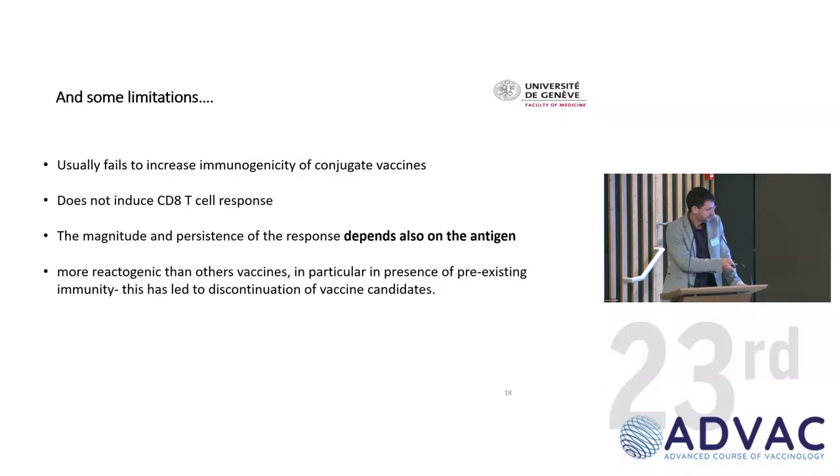But there have been failures and limitations. First, adjuvants don't really work well with conjugate vaccines — several trials have shown it's difficult to improve response. They don't induce CD8 much, probably because recombinant antigens aren't presented in the right way. It may also depend on the antigen — you always need to prove the adjuvant is actually doing something. And adjuvanted vaccines are more reactogenic, causing some programs to be discontinued.